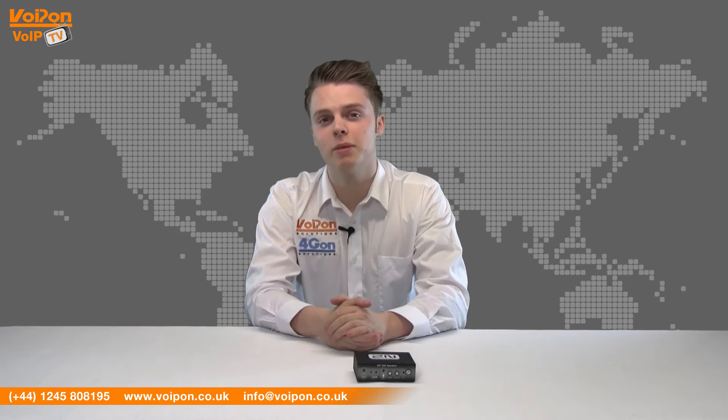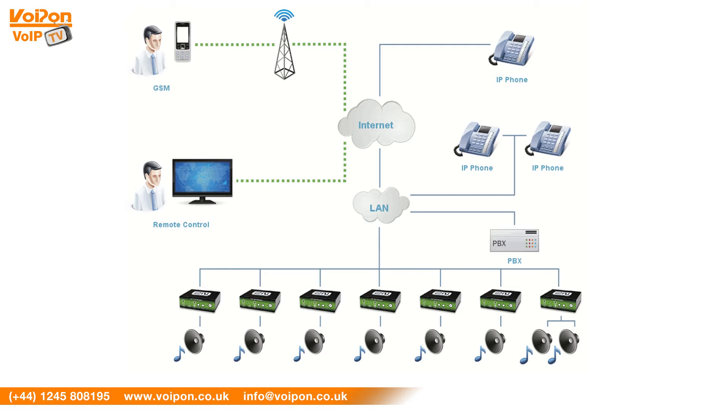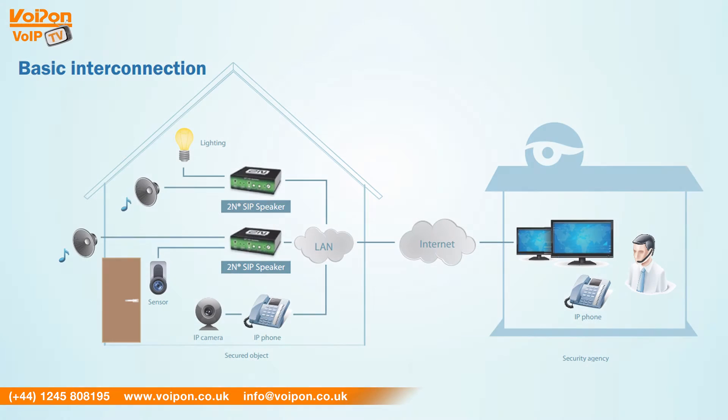The 2N SIP speaker can be used for loudspeakers to create an effective public address system with simple integration into existing systems. The device can connect to intercoms, soft phones, IP phones, or anything SIP compliant to call and make an announcement. The SIP speaker is ideal for use in small shops, offices, schools, docking bays, as part of security systems and much more.